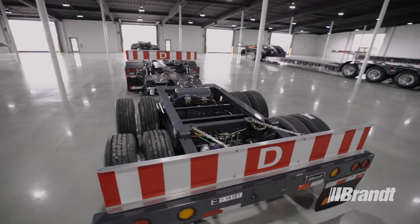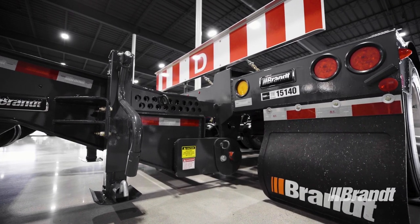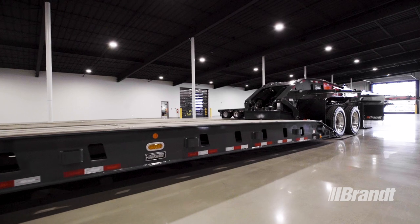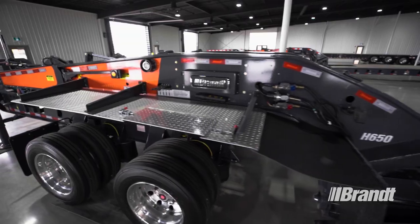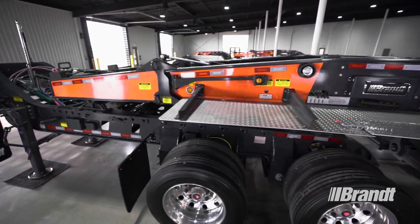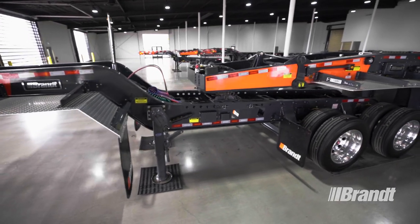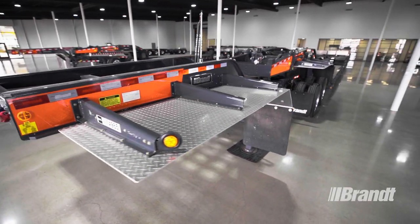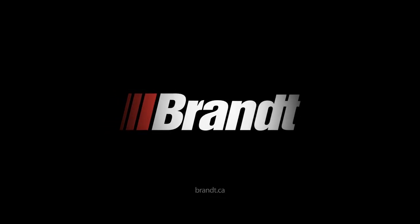Brandt's H650 multi-axle square-tail highway transporter is a heavy haul champion that delivers the optimum balance of tear weight, capacity, and durability, so you can haul more and worry less. True to their name, WorkReady Brandt trailers are ready to work when you are, every single day. When you see that red on the neck with the Brandt badge, you'll know you've got a trailer that's tougher, lighter, safer, easier to use, and equipped to deliver value for years to come. For a list of available options or to request a quote, contact your nearest Brandt trailer dealer or visit Brandt.ca today.